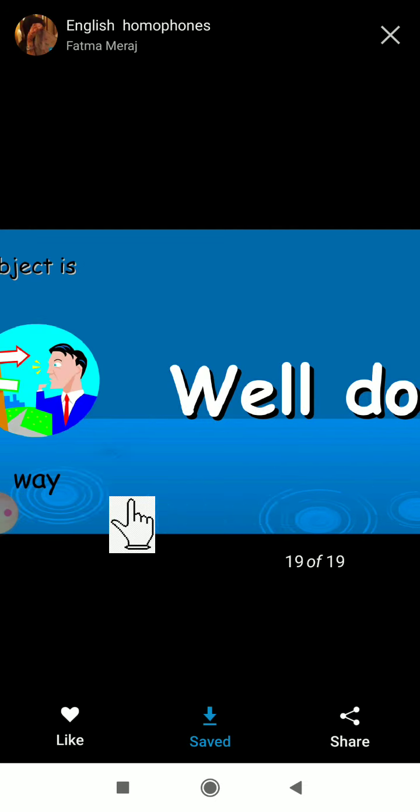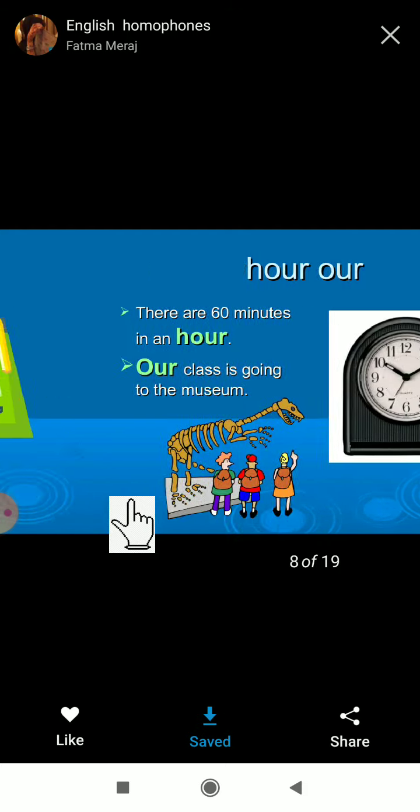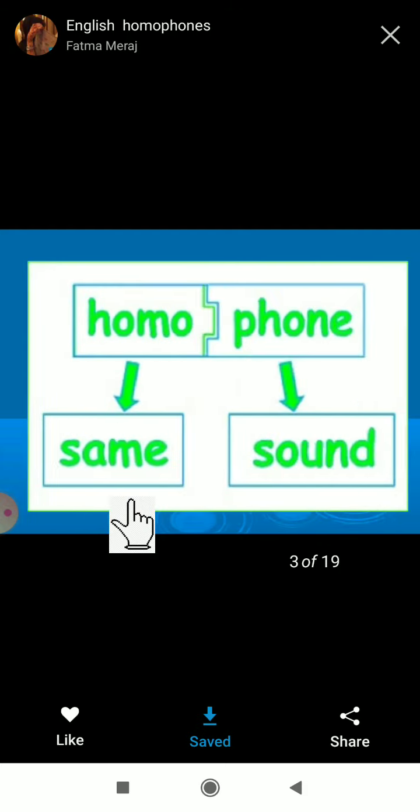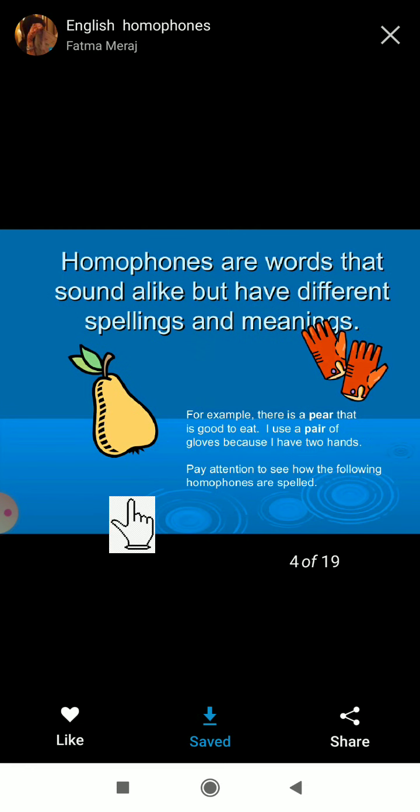Hope you all understood. Just practice. Once again for revision: homophones are words which have the same sound but different meanings. Here are some examples we learned.